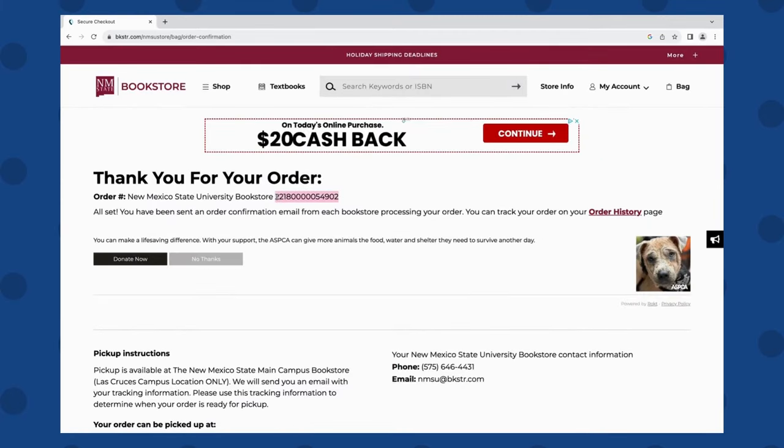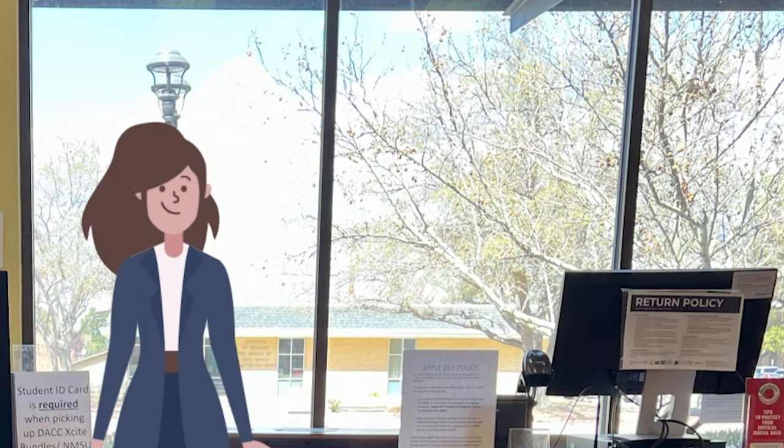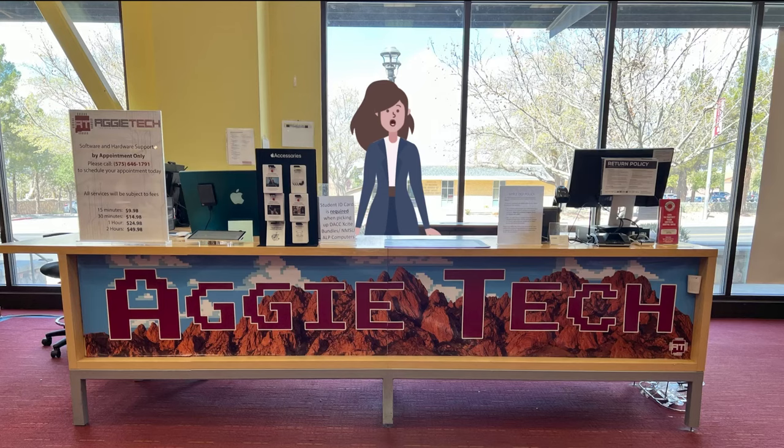I recommend saving this screen, as it has your order number, and you'll need this when you come to pick up your device. Bring your student ID with you to the NMSU Bookstore for device distribution after receiving an email confirming your pickup date. Only come for pickup if you received that email. Your device will not be released to you if you do not have an NMSU ID.